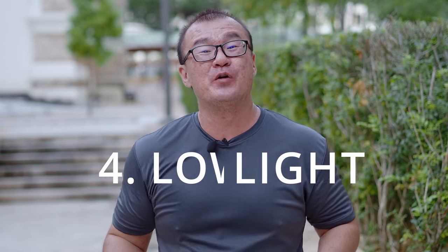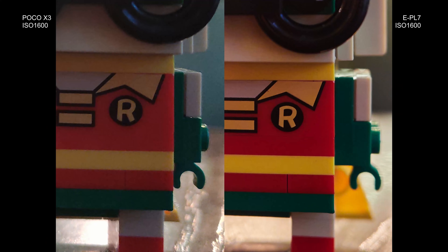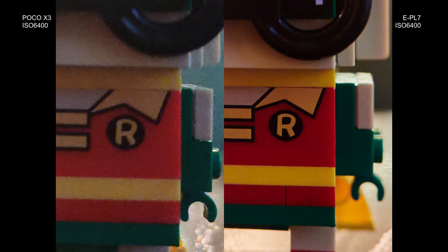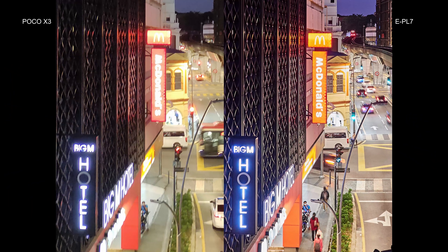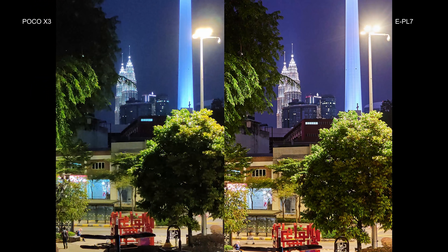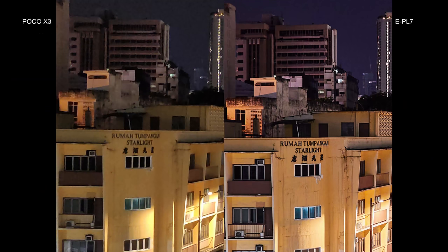The Poco X3 falls apart very quickly in low light shooting — there is no point for comparison. All the extra resolution, the 64 megapixels, go down the drain. Images from the Poco X3 shot at ISO 1600, 3200 or beyond look more like 2 or 3 megapixel images — and even those are very poor looking. What is the point of having all this resolution if the images fall apart so quickly once you bump up the ISO just a little? The Olympus EPL7, having a much larger image sensor, managed to produce much more decent looking images. Even at ISO 3200 and 6400, the structural pixel integrity was still very well maintained. There is noise and grain but at least they don't look like mush — which is exactly what happened with the Poco X3.